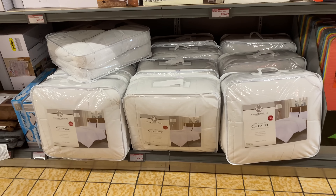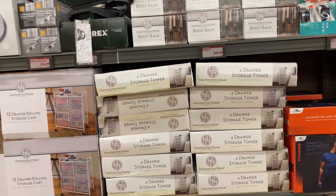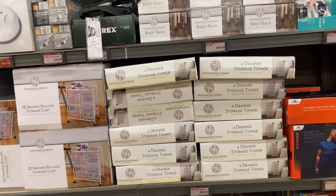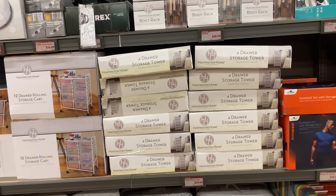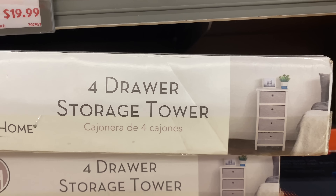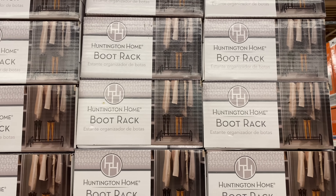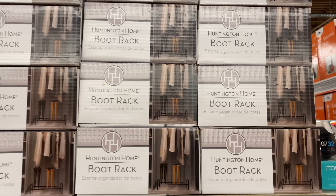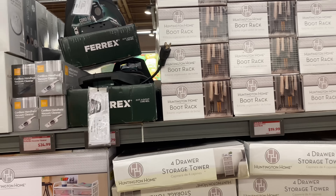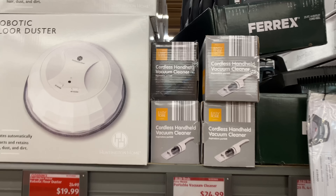This comforter set is $24.99. This four-drawer storage tower is $39.99 — really nice. This boot rack here is $19.99 — I think you could fit four sets of boots, eight shoes total.